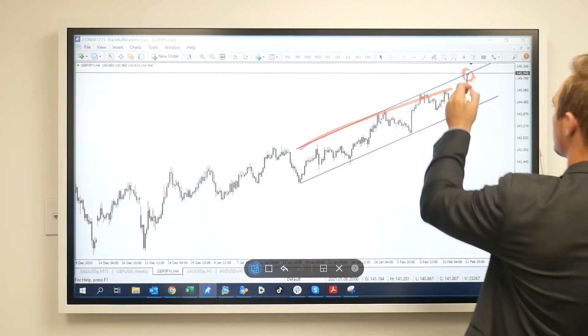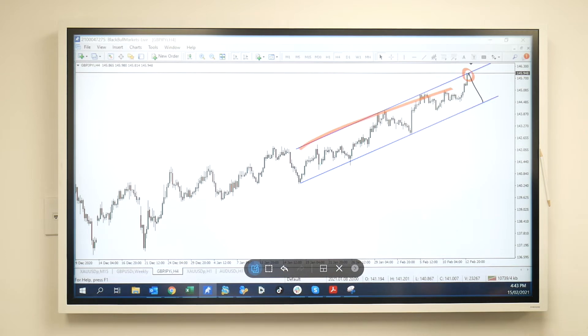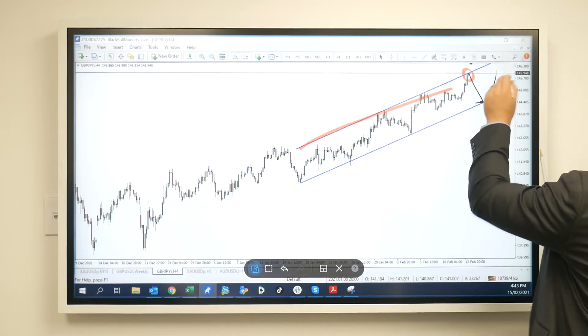What we need to see is a move to come, hopefully back down to the bottom channel, so we can start looking for another position to go back to the upside.